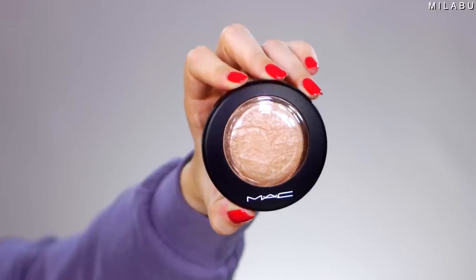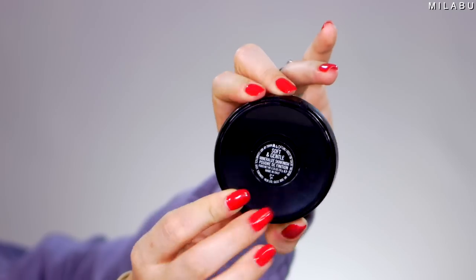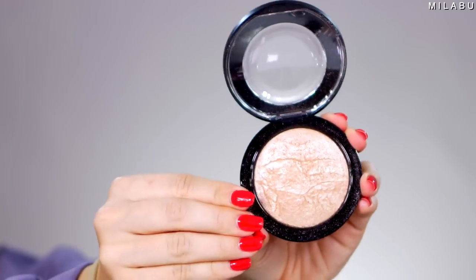Moving on to highlighter — the MAC Skin Finish in Soft and Gentle. I mean, there were so many of them, but Soft and Gentle is still really well known and still popular. It retails for $38. It's expensive, but a little goes a long way. It doesn't exaggerate any of your pores or any texture on your face. It's just a really beautiful highlighter.